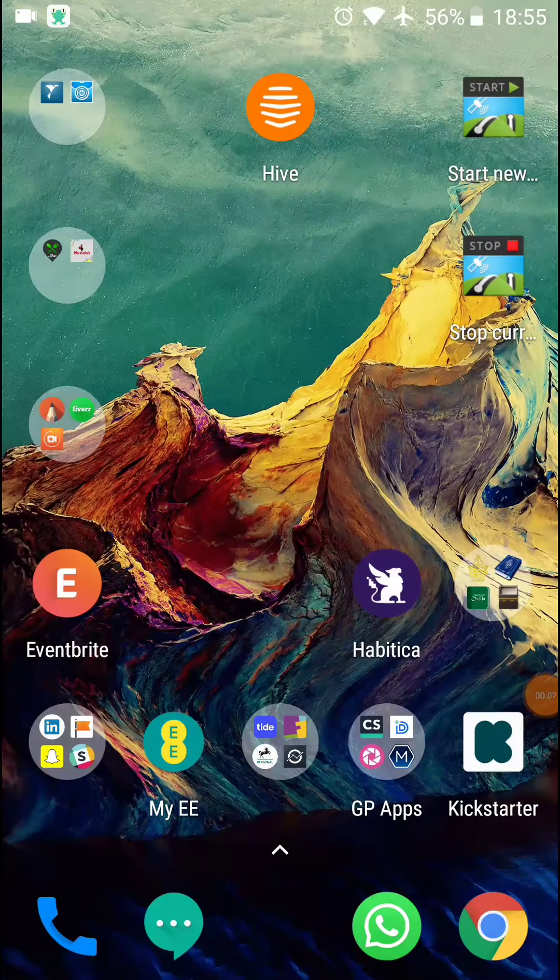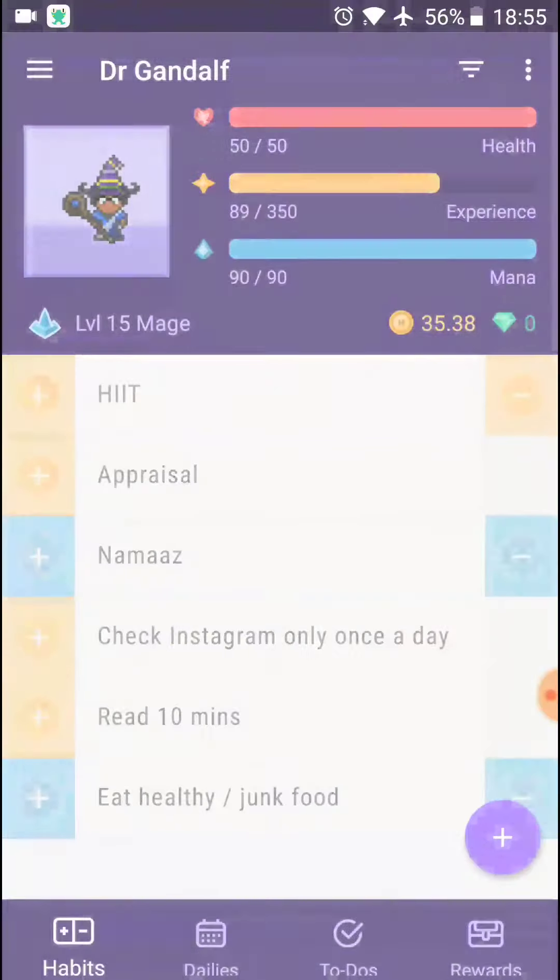Hi, GP learners, and welcome to another episode of Tip Thursday. Today I'm going to be looking at a slightly different kind of app called Habitica. It's a productivity app with a little bit of a twist. So let's have a look at it.